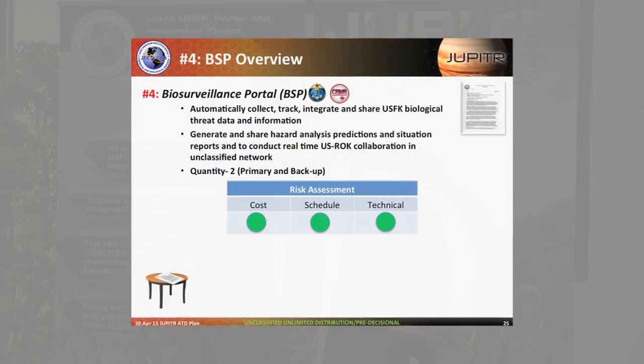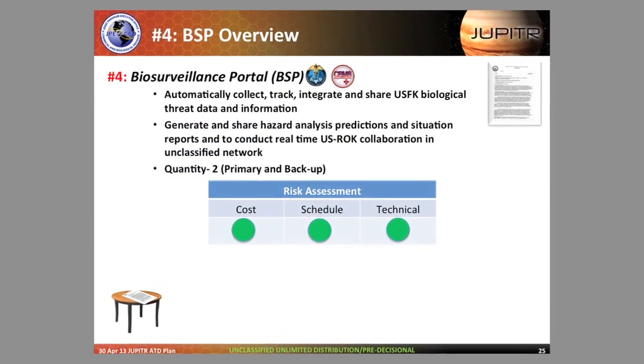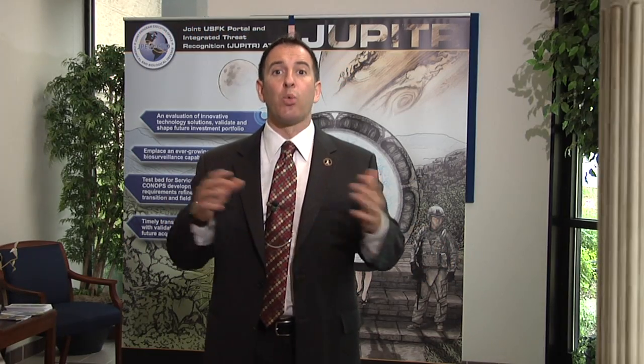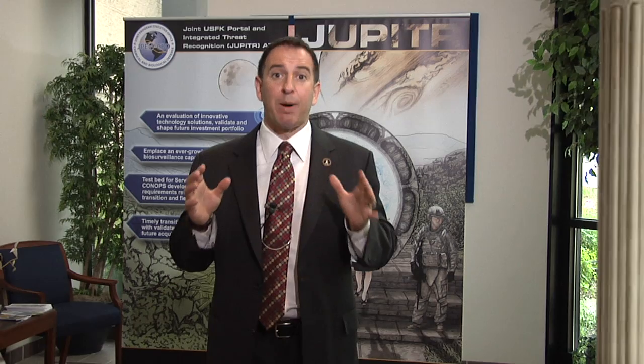The fourth and final leg is what's called the biosurveillance information portal. Essentially it's an iGoogle desktop that provides information to public health practitioners. All of these legs work in concert to create a greater awareness of the Pacific theater and provide greater biosurveillance protection for our troops.